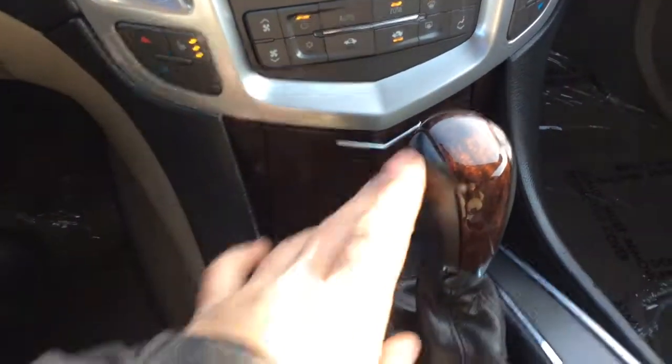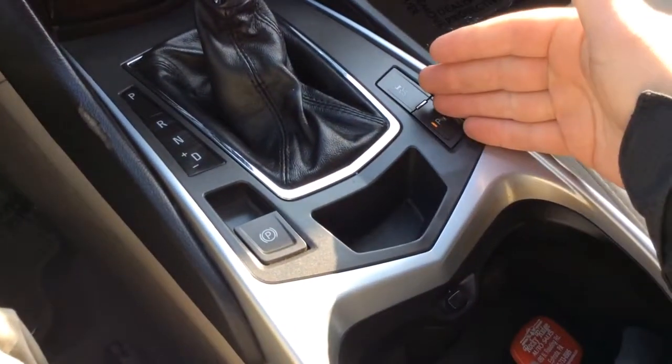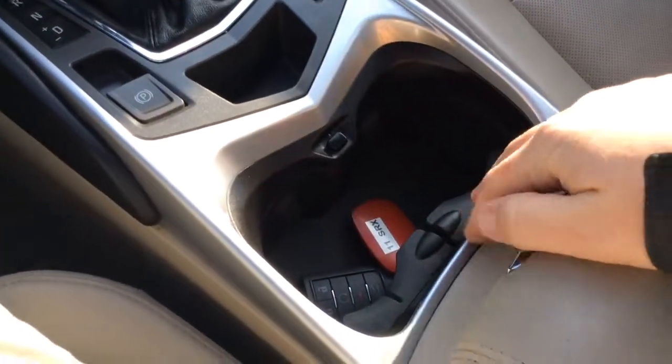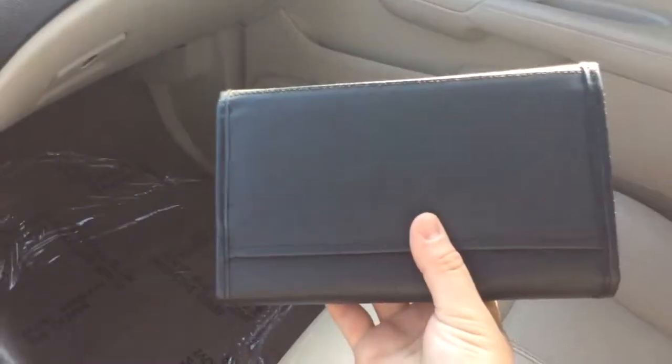It has dual heated seats, so the driver and passenger each have heated leather seats. You have a little storage area here. Automatic transmission. All the wood grain looks really nice. It has an electronic parking brake. It has backup assist, which you can turn on and off — that's reverse sensors, so if you back up and get too close to something, it'll give you a heads up. Cup holders here. You have armrests that open up with a couple of different compartments. You also have a USB and auxiliary line connection, as well as another power outlet in there, so there's plenty of ways to connect and power your devices.